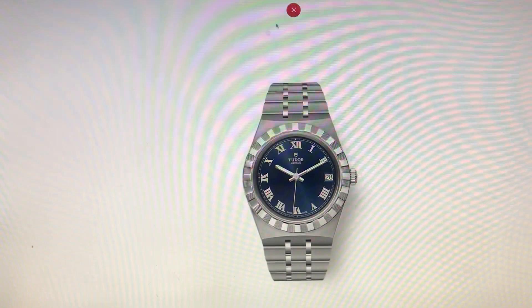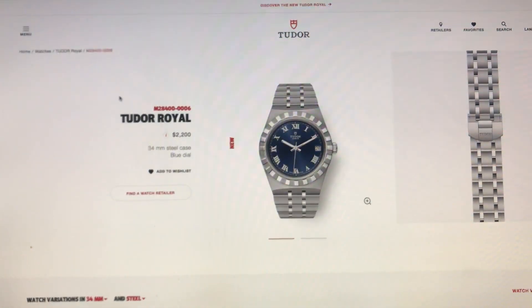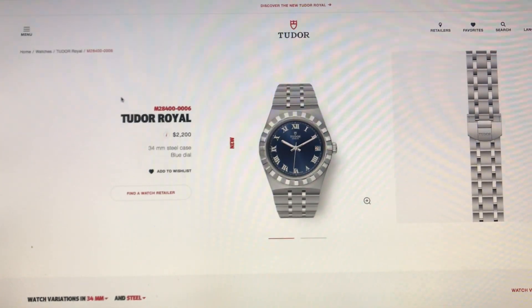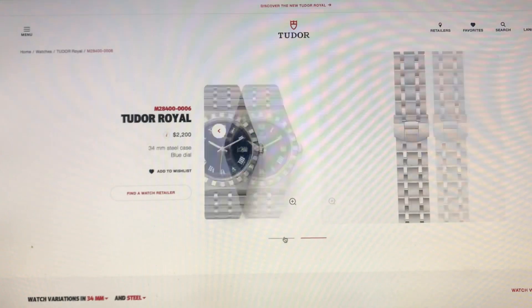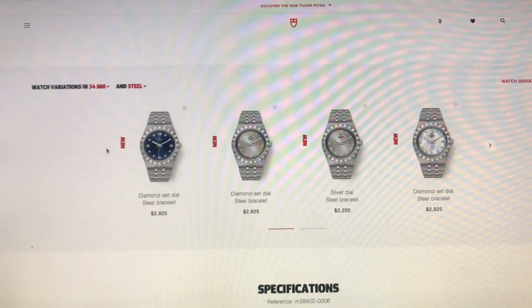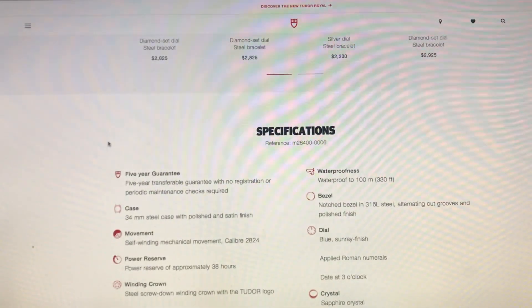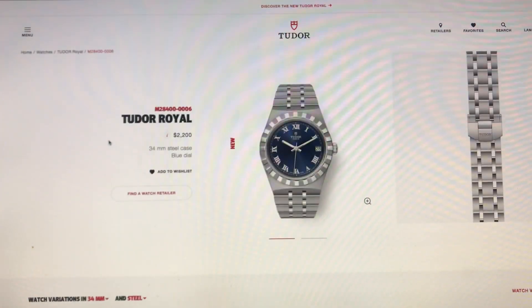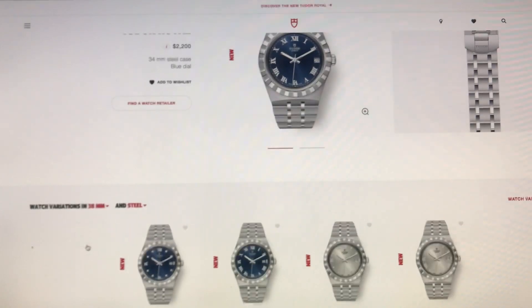These are absolutely gorgeous watches. The 34mm only has the date but features Roman numerals, still has the five-year guarantee, and comes in a blue dial. These come in 28mm, 34mm, 38mm, and 41mm — I'd go to the Tudor website. Now let's look at the 38mm.